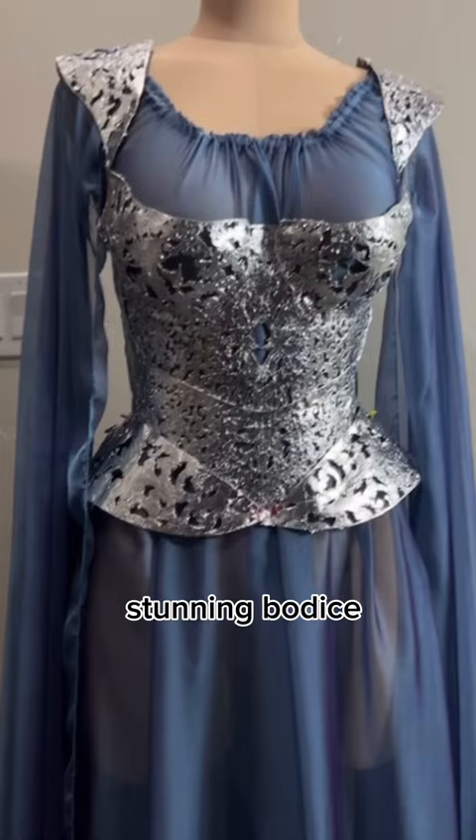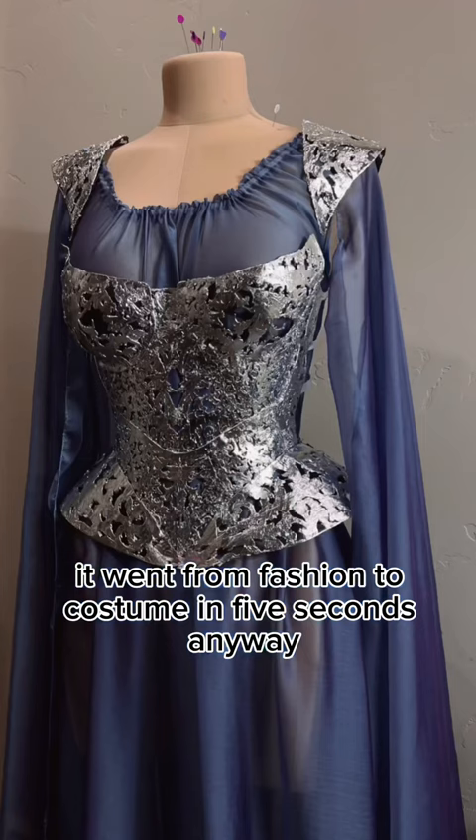So here we are — stunning dress, stunning bodice — and then I said let's add the hip fins and the shoulder pieces. It went from fashion to costume in five seconds. Anyway, I sent her down the runway on Syra and she looked stunning. Let this be a lesson: learn to edit. Bye.